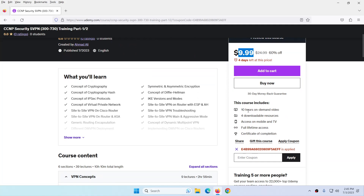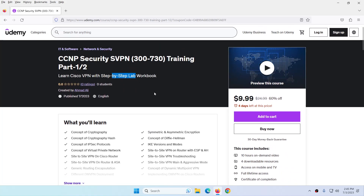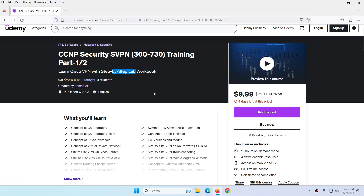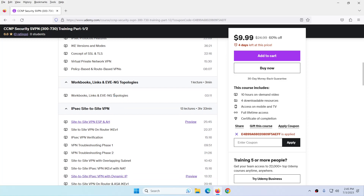This course is almost 10 hours and you will get all the required step-by-step lab workbook, notes, images, and topology, which I put in Section 2. From here you can get the workbook, links, and event topology. You just need to click here to download all the required resources.